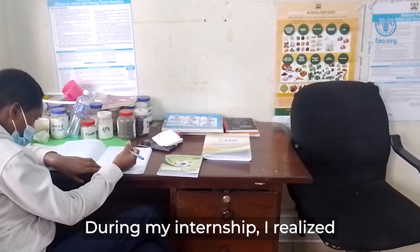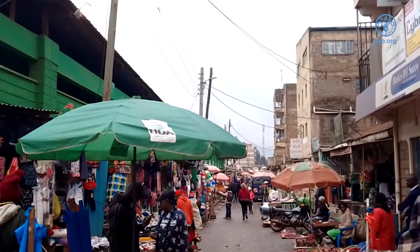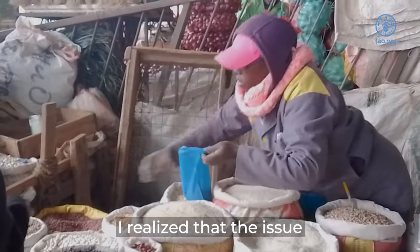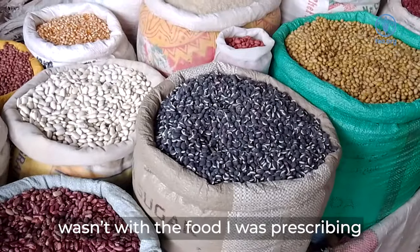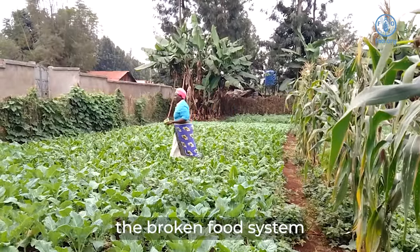During my internship, I realized many people are suffering from different cases of malnutrition. I realized that the issue wasn't with the food that I was prescribing to my patients, but because of the broken food system.